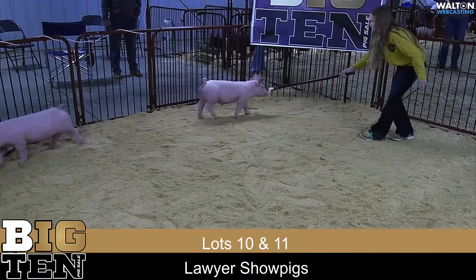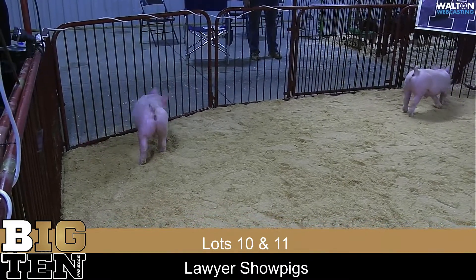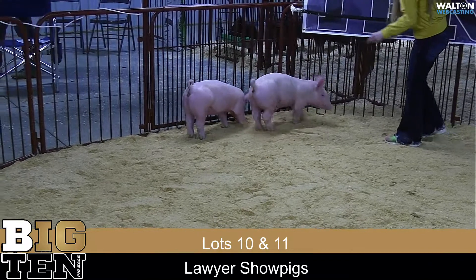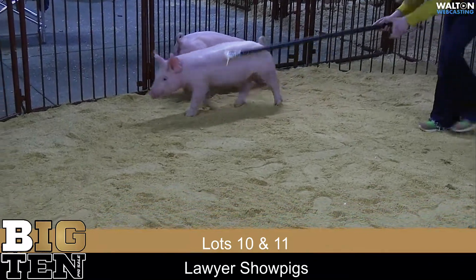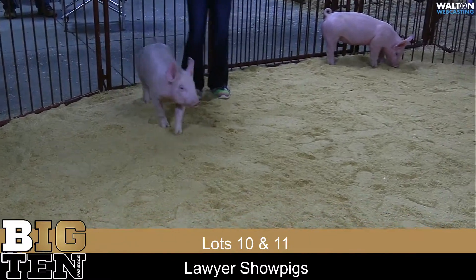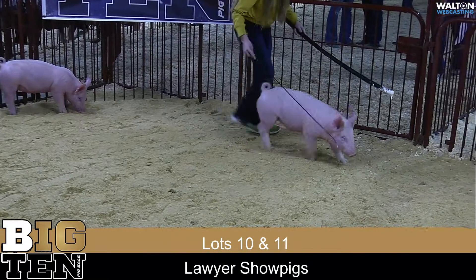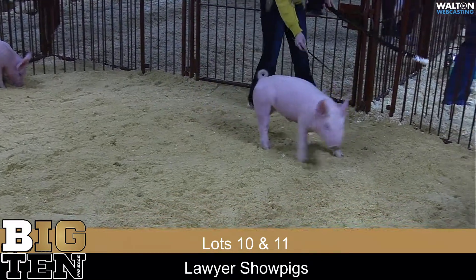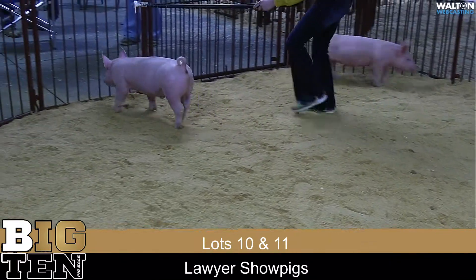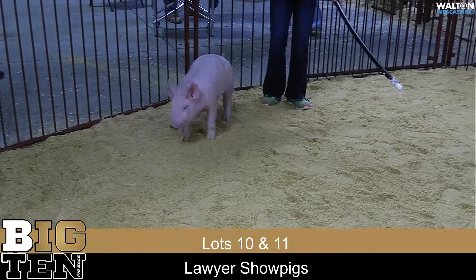Alright, we're back and next up is Lawyer crew show pigs. We brought a pair of Yorkshires out here — litter gilts and barrows. They would both be Turning Point, the Kilmer hog at Laird's, out of a big, step-younger sow that we've kind of started building around, and both of these would be BCI eligible. We'll let KP take it over and get his thoughts.